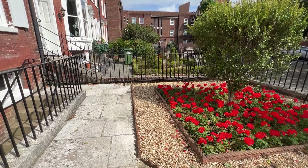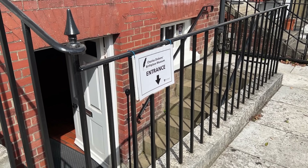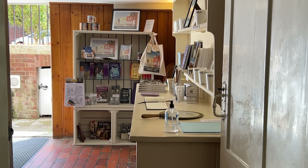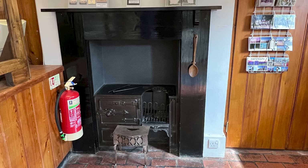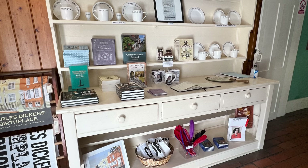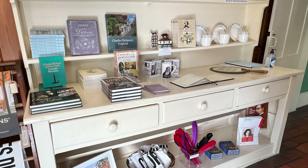We enter the museum down the steps into what was the kitchen, now the shop and ticket office. On this level was also the pantry and scullery. All the cooking and heating of water came from this open grate fire and oven. This white dresser, now used for displaying souvenirs and books to buy, is the only original item in the house — built into the wall and integral to the support of the upper floor, it has had to have been here since the property was built.